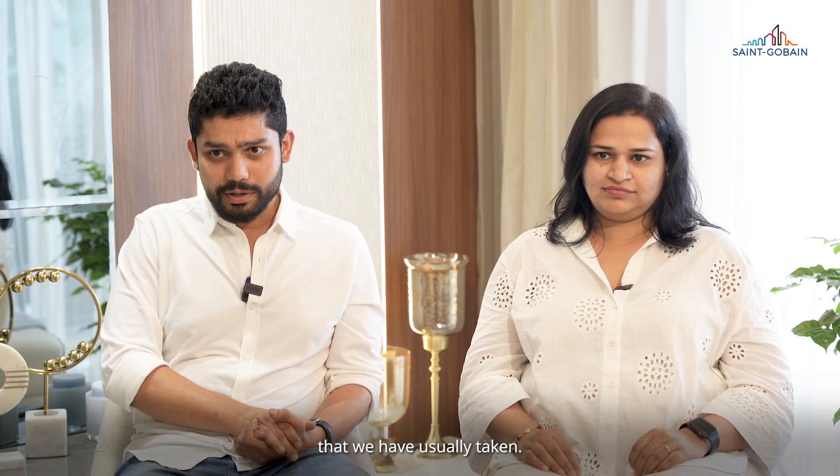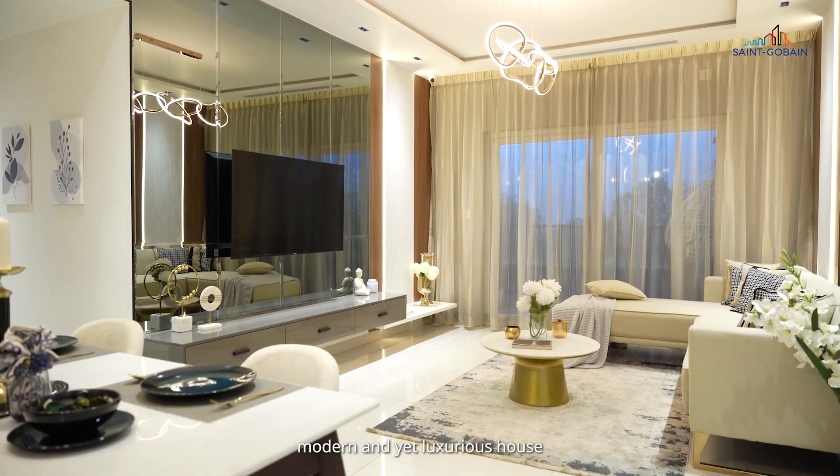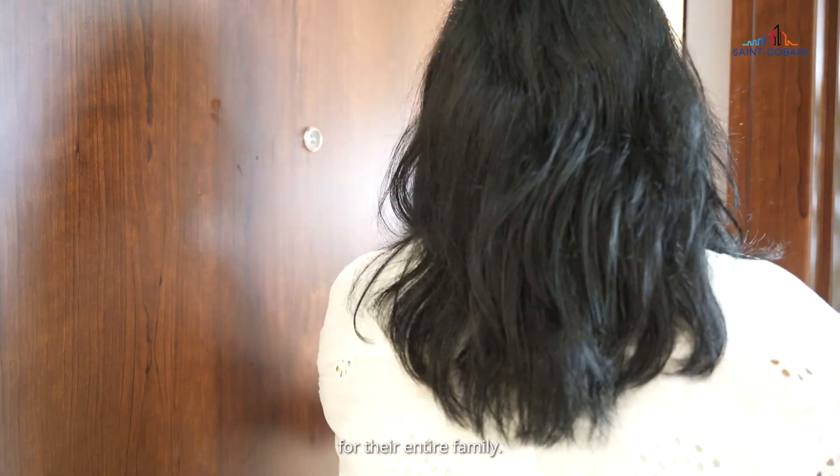When we first visited this property, I noticed that this is not the usual property that we usually do. This is not similar to the projects we have usually taken. The client wanted a very contemporary, modern, yet luxurious house for their entire family.